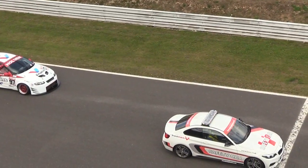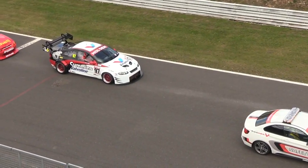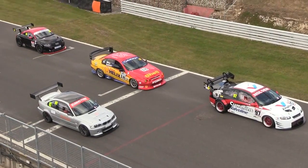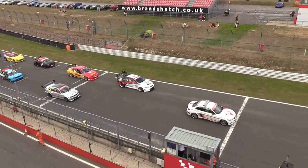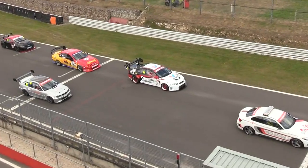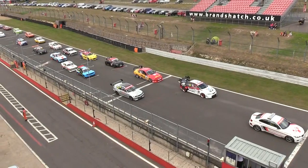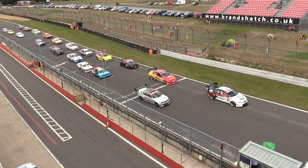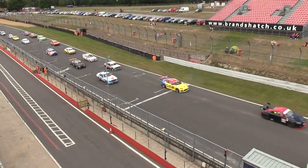We've lost James Janicki. I can see Andy Wilson there — he's gesticulating inside his car. The 30-second board is up; he's overheating. Where is James Janicki, your man on pole position? They're doing another lap behind the safety car. We have lost James Janicki, your man on pole position.